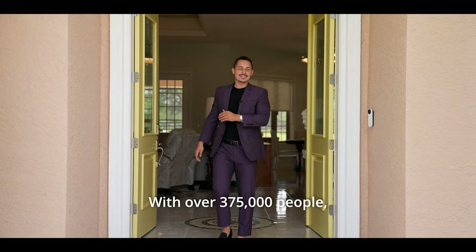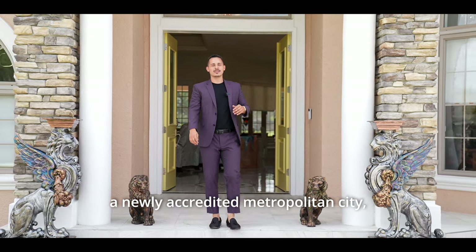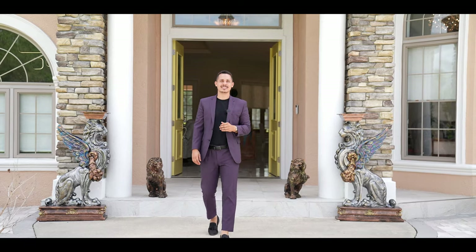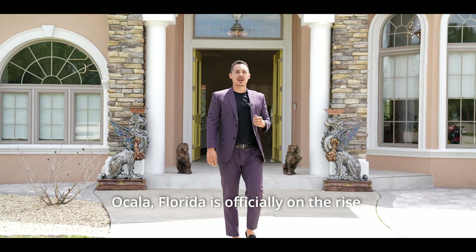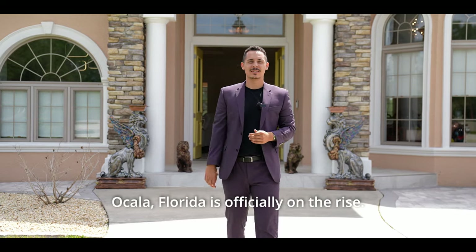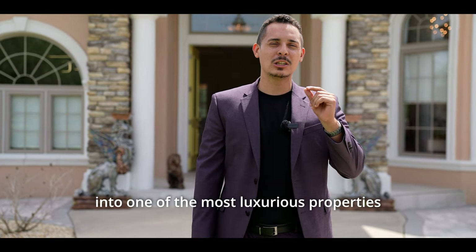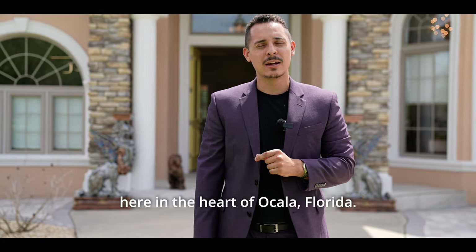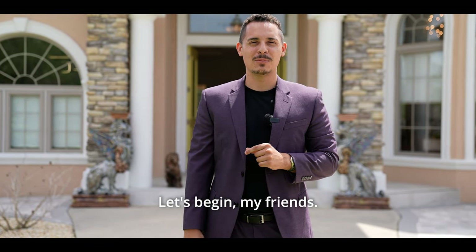With over 375,000 people, a newly accredited metropolitan city, and a state-of-the-art world equestrian center, Ocala, Florida is officially on the rise. And today, my friends, we're going to be stepping into one of the most luxurious properties here in the heart of Ocala, Florida. Let's begin.